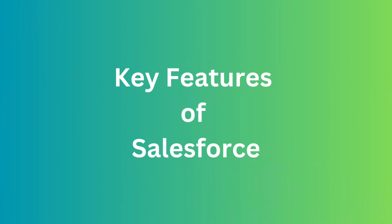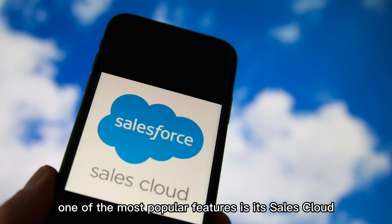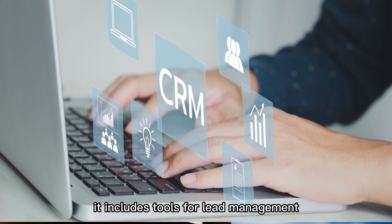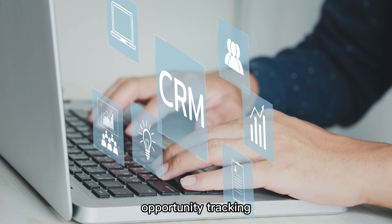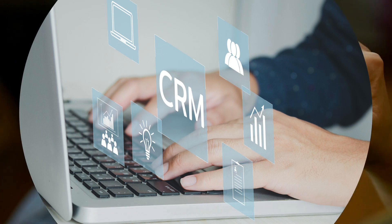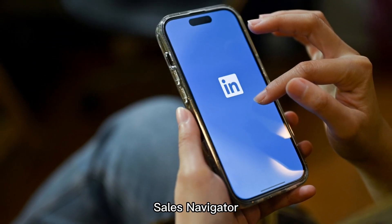Now let's talk about some of the key features of Salesforce. One of the most popular features is its Sales Cloud, which helps businesses manage their sales processes. It includes tools for lead management, opportunity tracking, and forecasting, as well as integrations with popular sales tools like LinkedIn Sales Navigator and DocuSign.